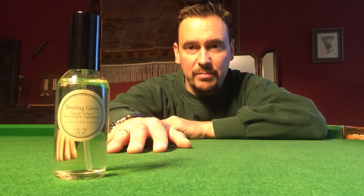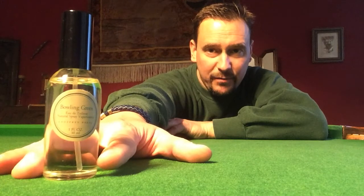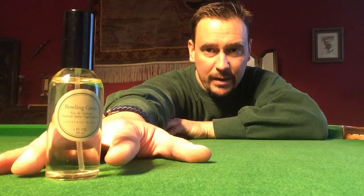I got this little juice here — it's a 30ml. A fantastic present from John from Florida. Thanks very much again, John. I highly appreciate it. I was looking forward to trying this for so many years and now it's sitting here on the table, on the green base of the snooker table, and I got the chance to test this one.